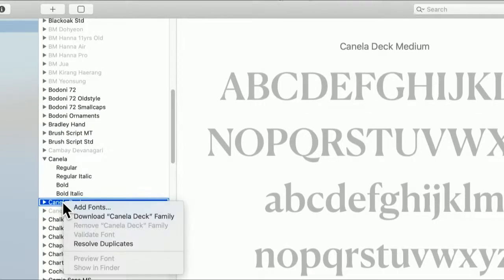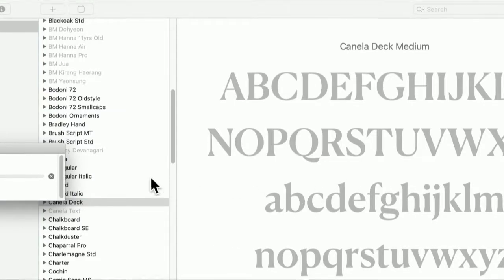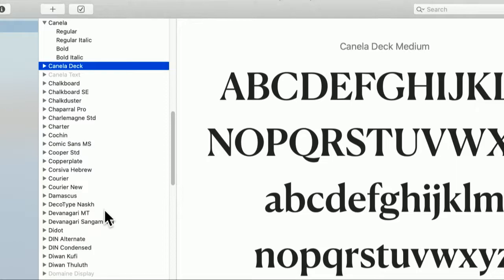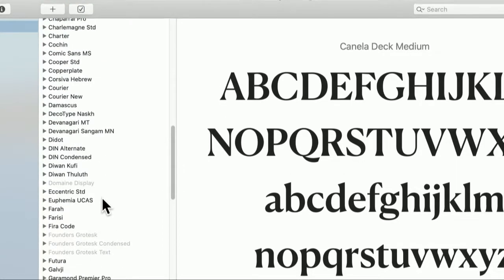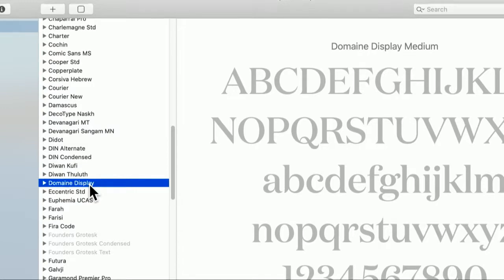If you want the Deck variant, same thing — download the family and it'll all download. You can see how quickly it comes in. There are quite a few beautiful fonts here. Look, there's Domain — a display font.